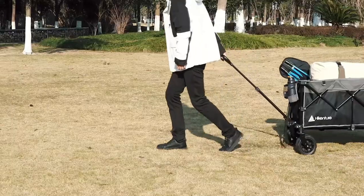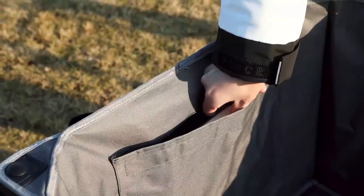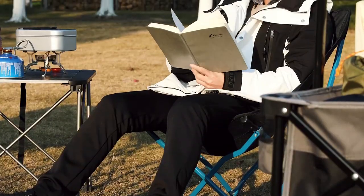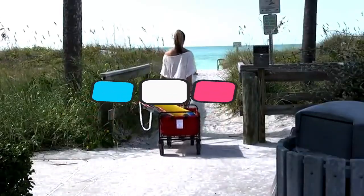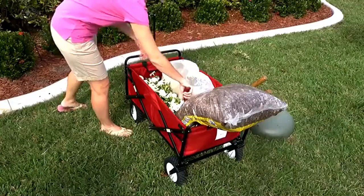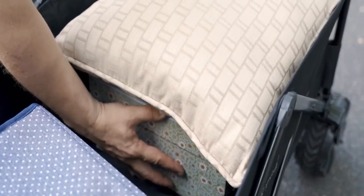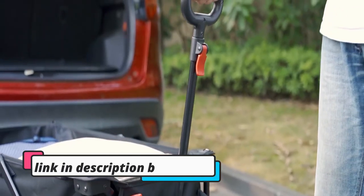The primary task that these wagons can perform is saving multiple trips by providing a huge space to carry all your requirements. My today's video is about top 5 best beach wagons that are available in the market. If you want to know the price and more information about the products mentioned in this video, you may check the link in the description box below.